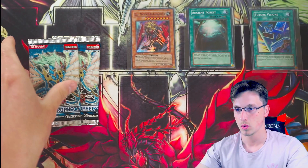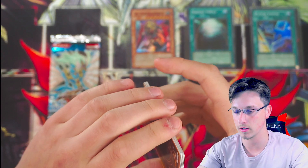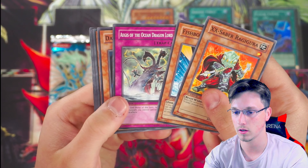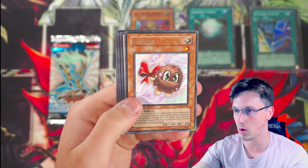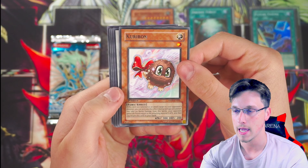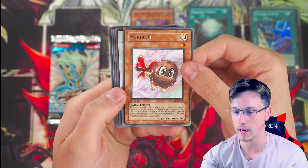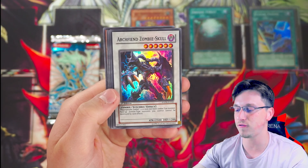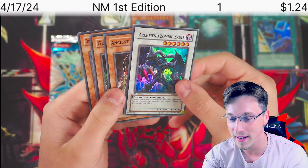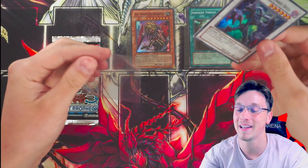This has got to be the secret rare — I feel it. X-saber ragigura, fishborg blaster, dark sea float, karibon — and we've got a white card behind karibon! If we have the ghost rare ancient fairy dragon this will be an incredible pack — here we go — arch fiend zombie skull, super rare. Oh no, the troll! At least we had some action there.